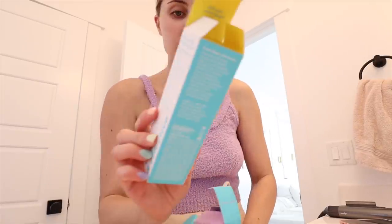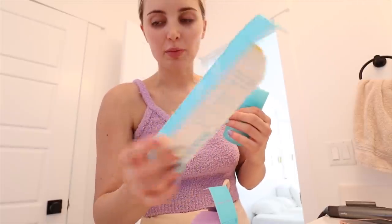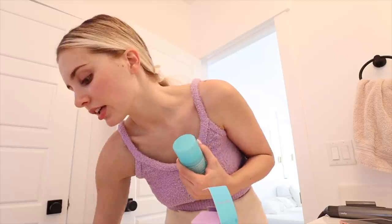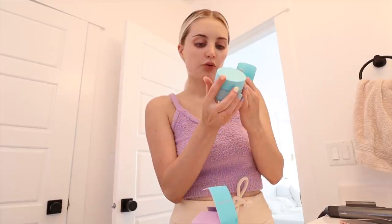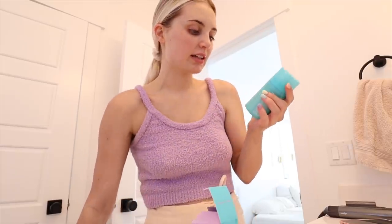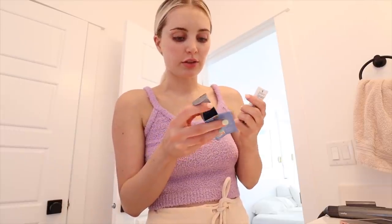We went to Ulta so I got a couple new things. I got this Soapless Blackhead Scrub from Tula, we used that in the shower. I've been using the 24-7 Moisture Cream but I got this one to try which is the Protect and Plump Moisturizer. I also got this which is the Dermalogica Awaken Peptide Eye Gel.